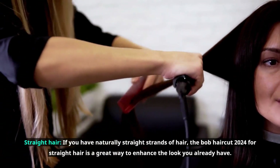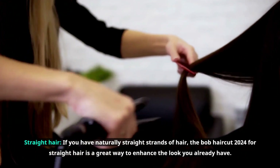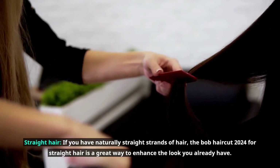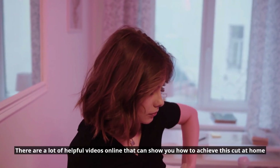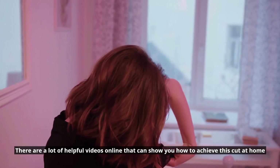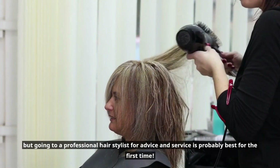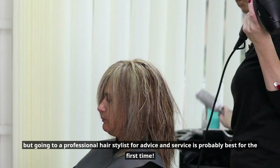If you have naturally straight strands of hair, the Bob haircut 2024 for straight hair is a great way to enhance the look you already have. There are a lot of helpful videos online that can show you how to achieve this cut at home, but going to a professional hairstylist for advice and service is probably best for the first time.